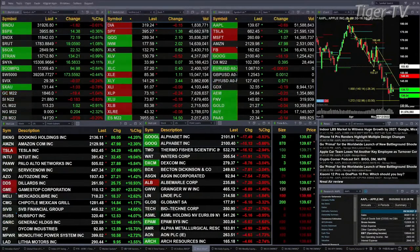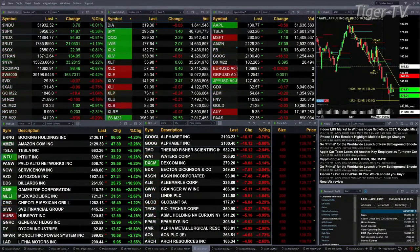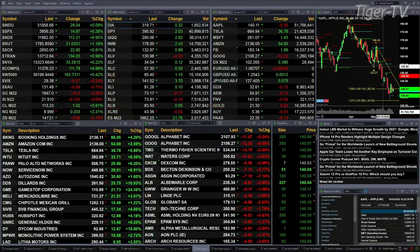Currently I still have that mixed bag out here. The Dow is the only index trading to the downside, off 60 points. The S&P is up 7, Nasdaq up 72, now to the upside. The Russell's up 19, the semis are up 22, the transports up 134, and the Dow just went positive.